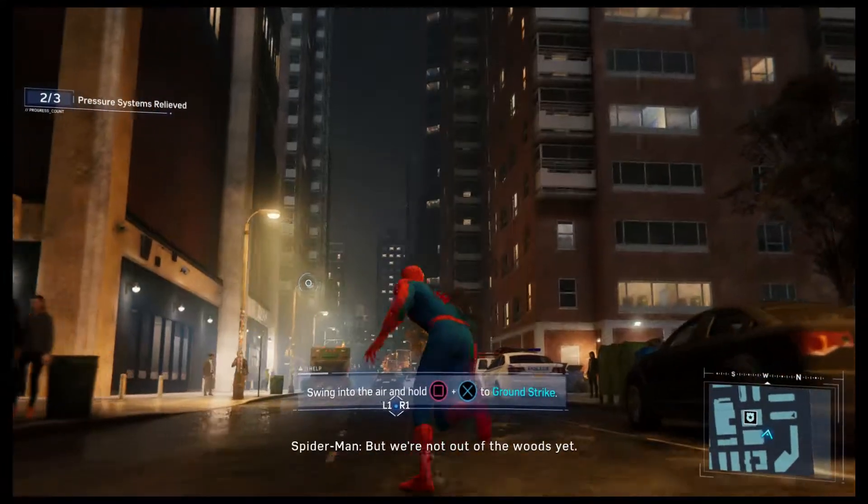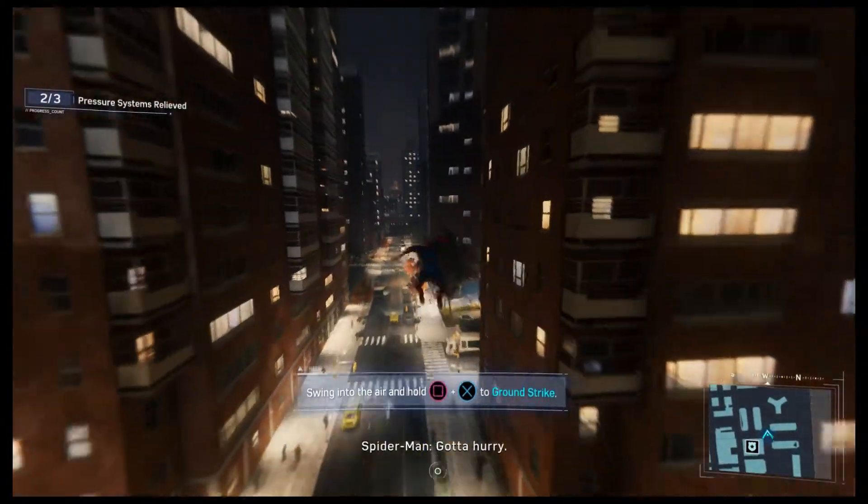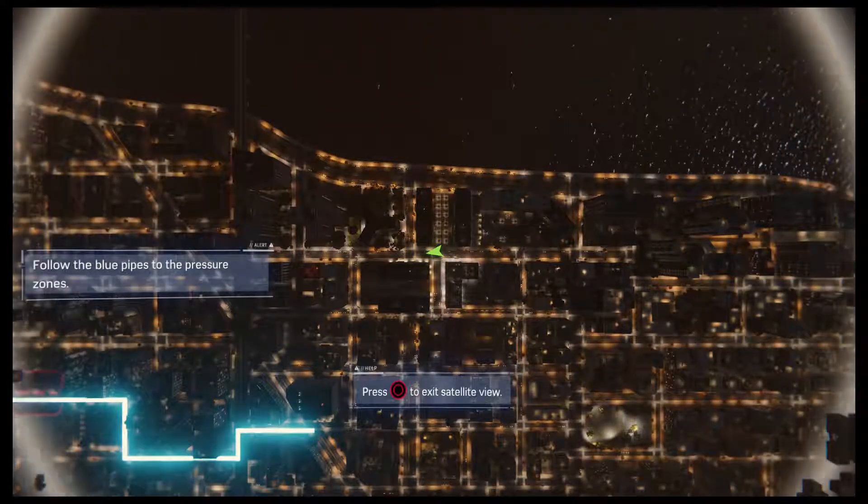Fixed it, but we're not out of the woods yet. Turn this way! Gotta hurry. There's the spot.